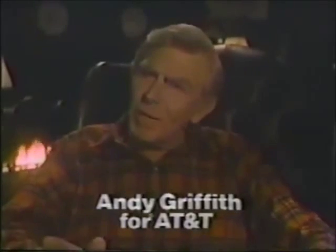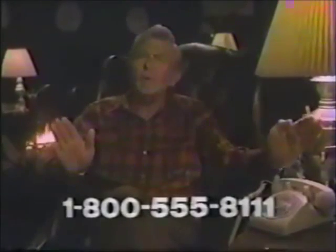Just because the phone company's changing, do I have to change the AT&T phone that's in my home? Why change something that works as good as this? I called AT&T's toll-free number and found out I don't have to lift a finger to keep old reliable right here on the job. I can keep on leasing — or buy it. During all these big changes in the telephone business, relax. AT&T: we set the standards.